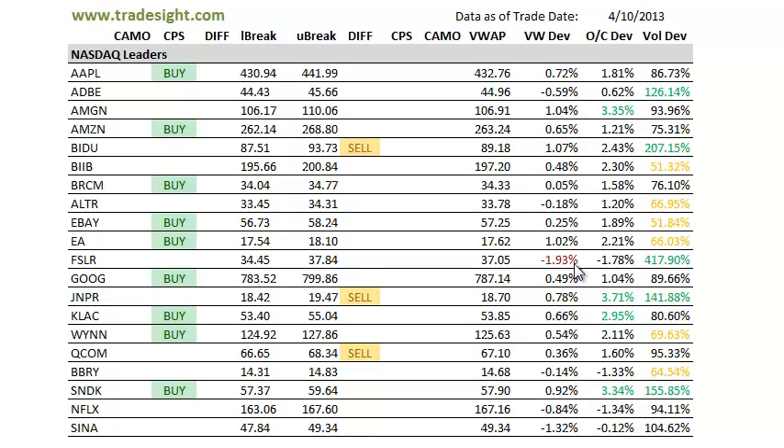First Solar is pretty weak, just kind of giving back some of that monstrous gain it had yesterday. As far as the open-close deviations, Amgen is very, very strong — 3% above the open and starting to get very extended on the daily. Juniper also very strongly closing above the open. That's going to be a big real body on the candle. Same with Clack and Sandisk.